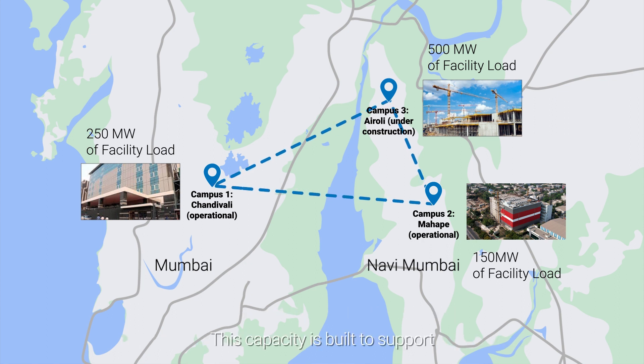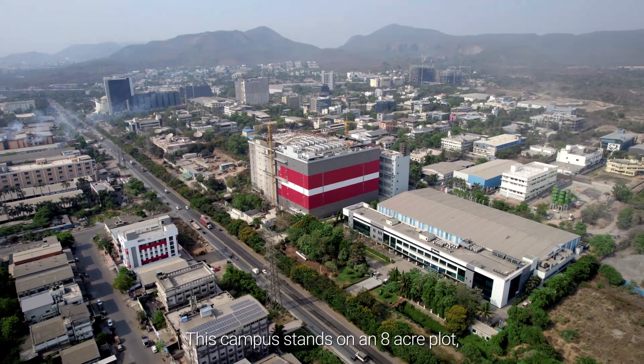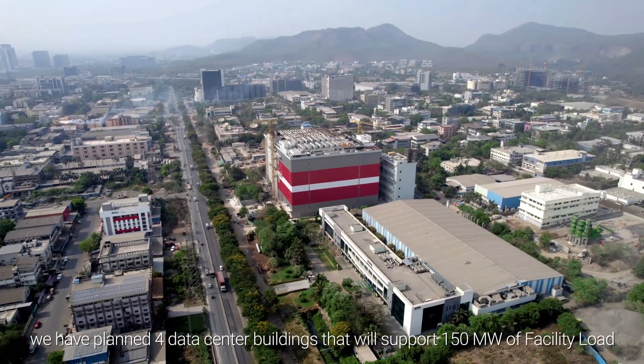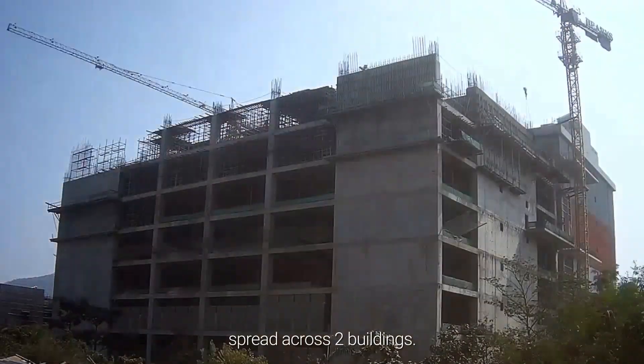This capacity is built to support wholesale, retail and hyperscale hosting requirements. This campus stands on an 8-acre plot. We have planned four data center buildings that will support 150 megawatt of facility load. In Phase 1, we are developing 4 acres and 90 megawatt of facility load spread across two buildings.